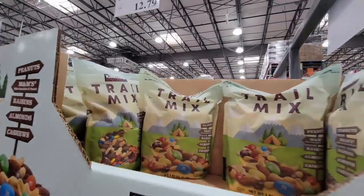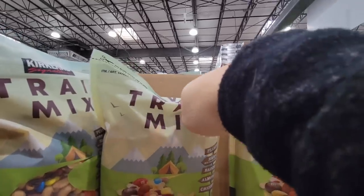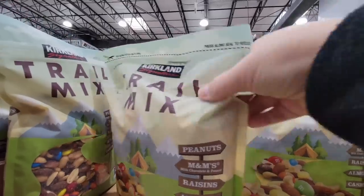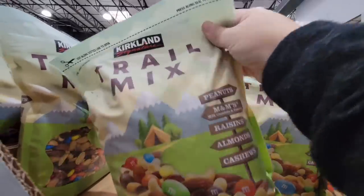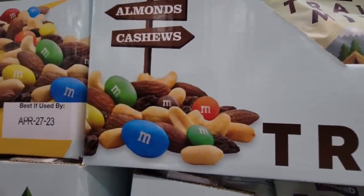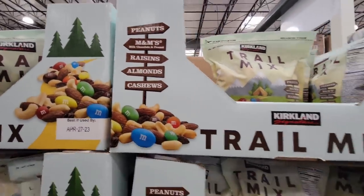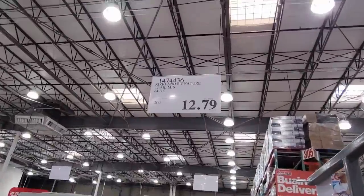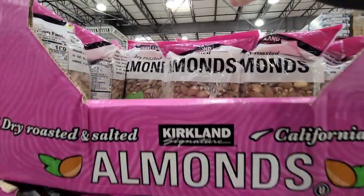The trail mix — now this is all mixed up. I know they have another pack, but this is where you could just put it in a large bag or bowl. What's interesting is they're really advertising the M&M's. You've got raisins, almonds, cashews, peanuts, and M&M's for $12.79. It's actually a pretty decent trail mix, but I know a lot of times people like to make their own.